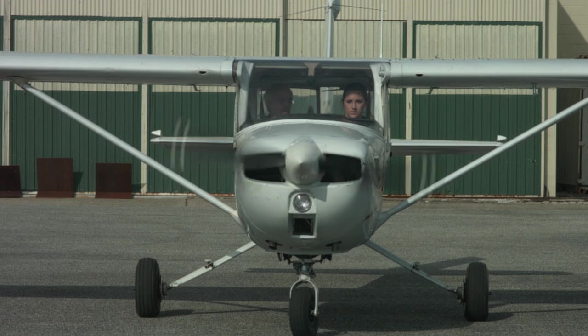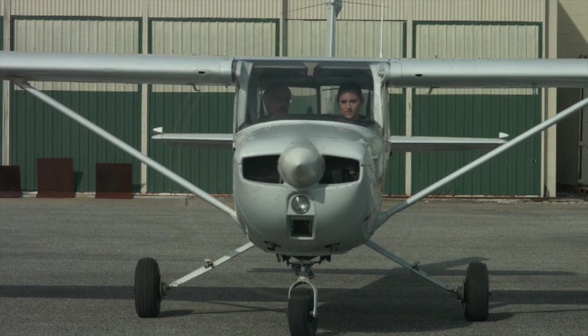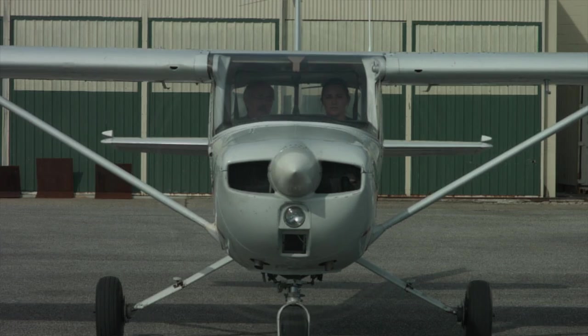Once I took a tour of this facility, it got me really excited to come here. The job market is wide open and we're pleased to have a presence throughout the country today. Anywhere there's an airport, you can find a job if you're in the aviation industry. It's a great field.